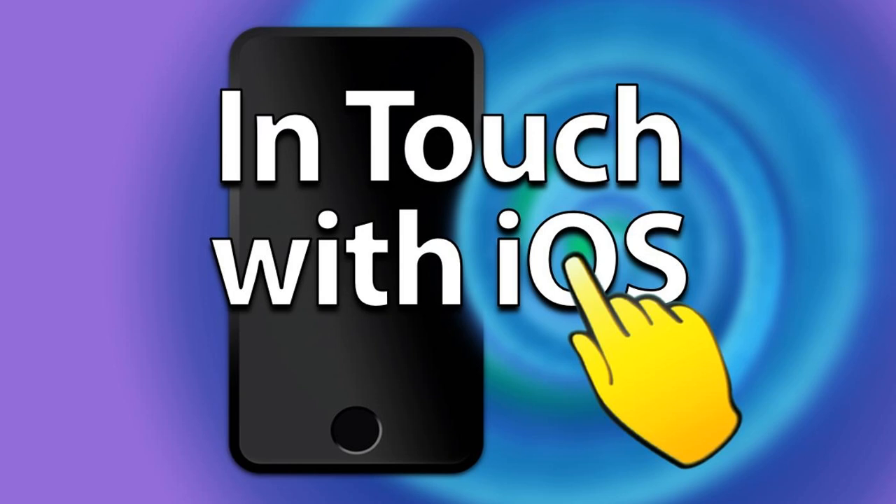That's a wrap for this week. Please send your comments, questions, and suggestions to our email address: feedback@intouchWithios.com. You can follow us on Mastodon at @intouchwithios@techhangout.social. Support the show by buying me a coffee at intouchWithios.com/coffee. We would really appreciate it. You can also become a patron of the show.